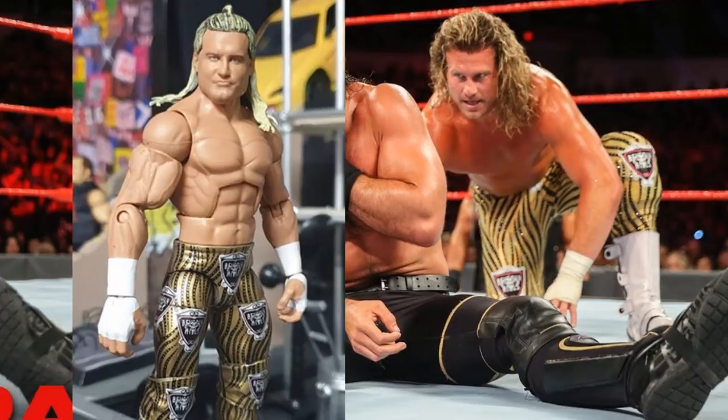Next is Dolph Ziggler - I really want to see another bright attire. We got the pink Elite 70, but this yellow/gold and black zebra stripe custom by Mac Decals is beautiful. They fit the My Damn Toys theme and I love them. I'm a big Dolph Ziggler guy and I think a lot of people would agree this attire needs to be made.